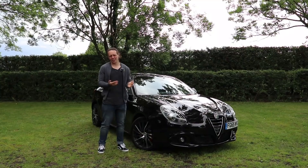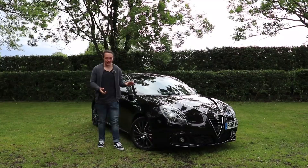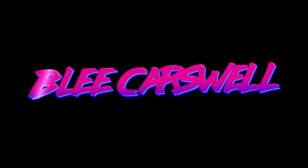When somebody says hot hatch, what do you immediately think of? I'd wager it's likely to be a GTI, an RS, or maybe even a Type R. I certainly don't imagine it's the Alfa Romeo Giulietta that springs to mind. As soon as this is packing the same engine and gearbox that you'll find in the rather dramatic Alfa Romeo 4C, does this forgotten hot hatch deserve to be overlooked? Well, let's find out.